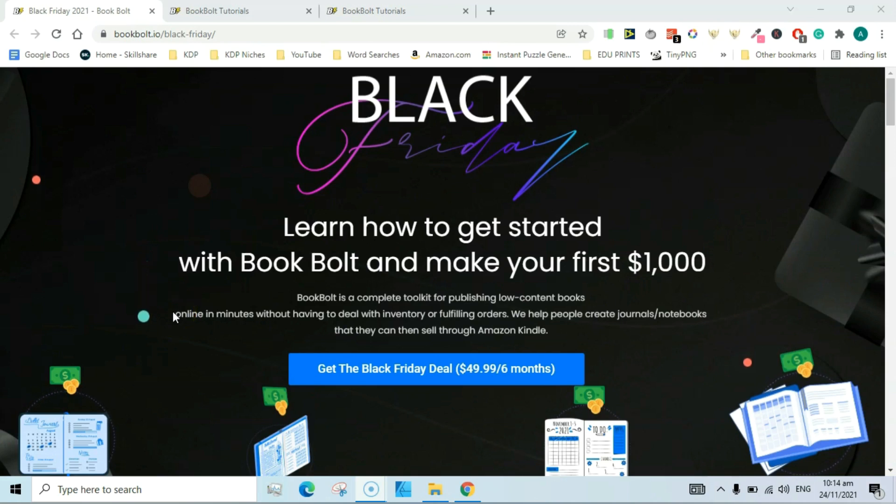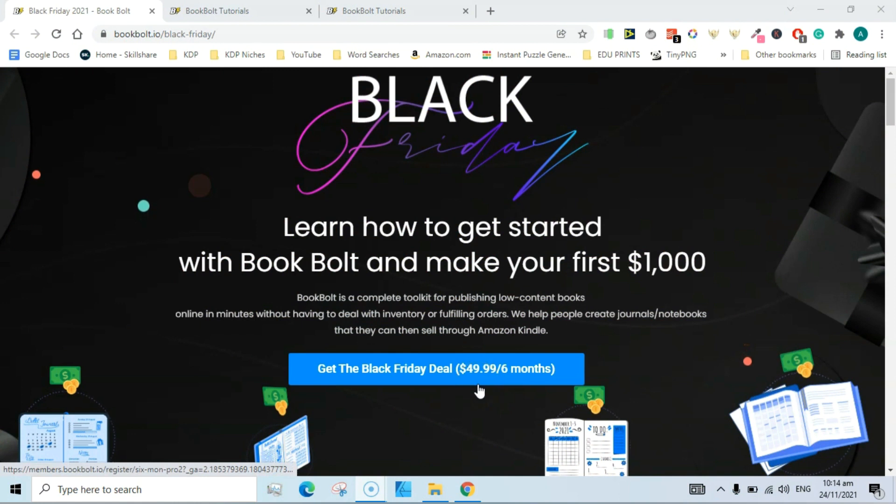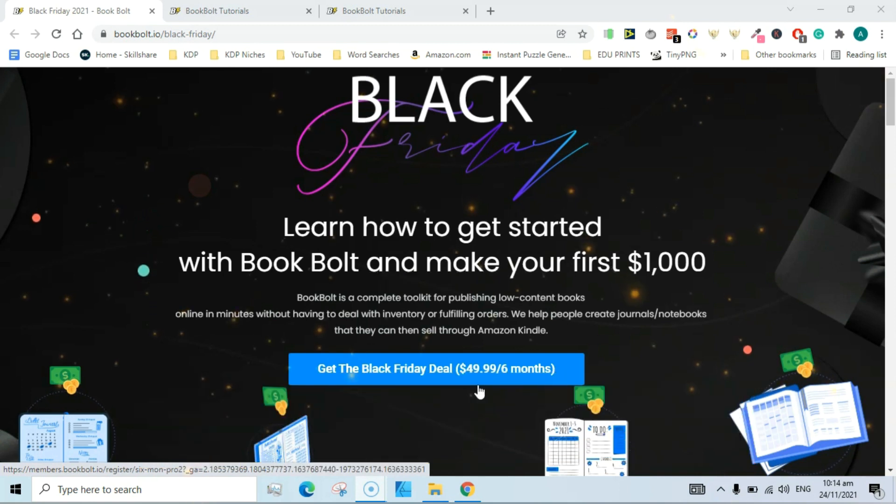Welcome guys, I am Suha Malik and I am making this quick video to let you know that there is a Black Friday sale going on for Book Bolt. You can get a Book Bolt Pro account for $36.99. This page shows $49.99 per six months, but if you use my coupon code on the next page you will get a further 20% discount, which brings it down to $36.99.